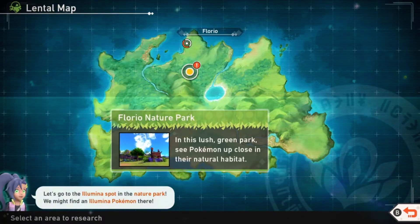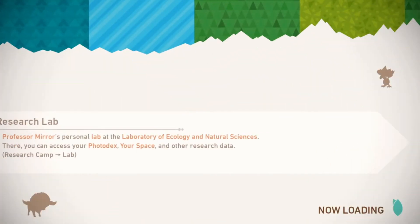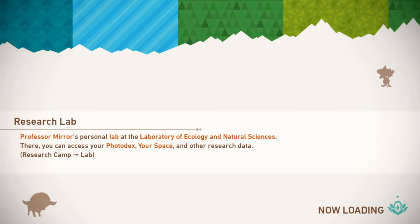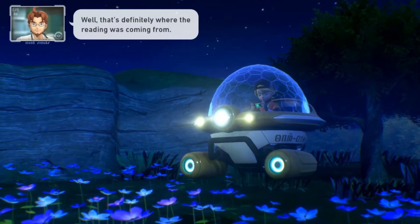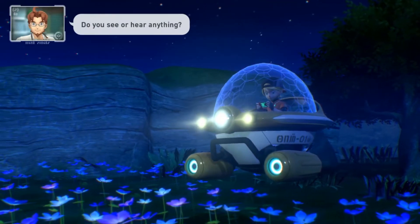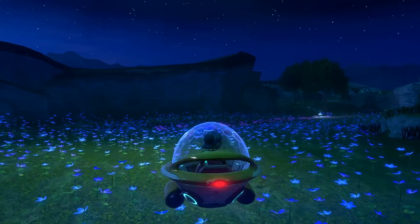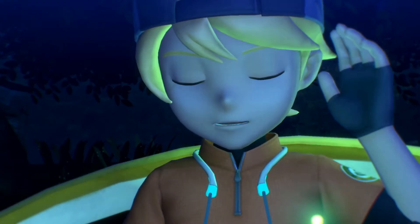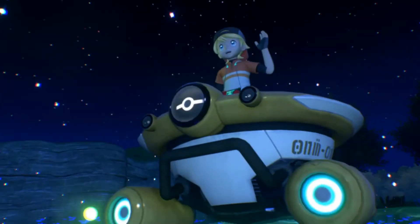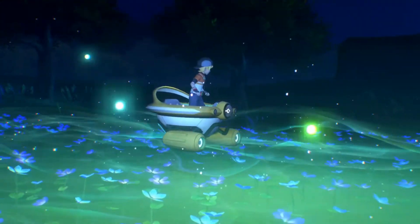Let's check out the Illumina spot. Professor Mirror's personal lab — those cutscenes go too fast. That's definitely where the reading was coming from. Do you see or hear anything? I don't hear or see anything. What's going on? Oh — little lights and all that, that's pretty cool. It's like bioluminescence up in here.